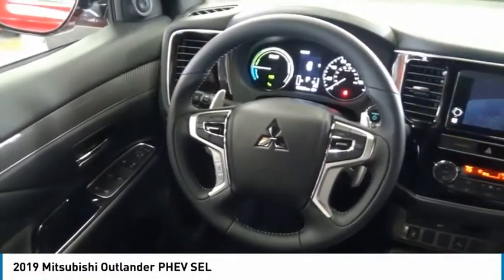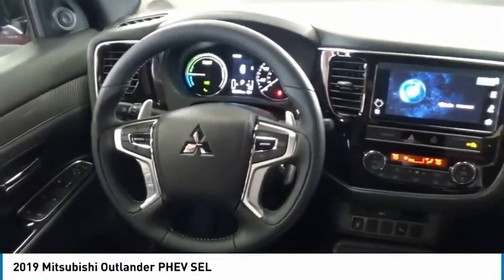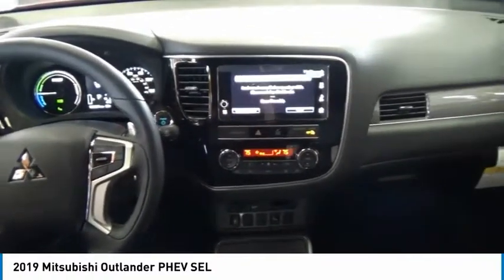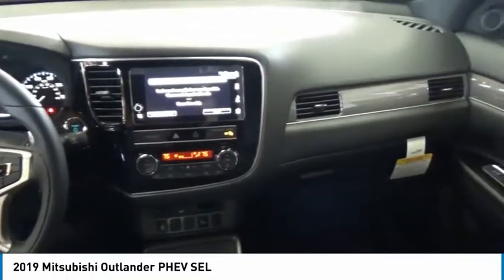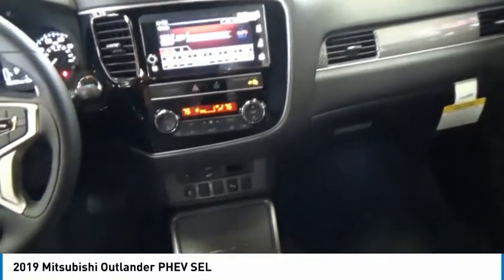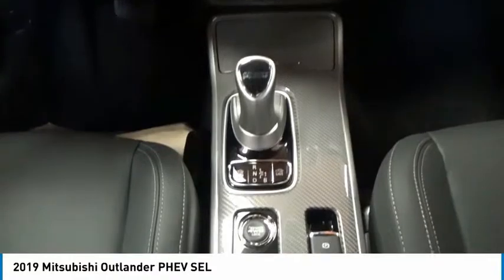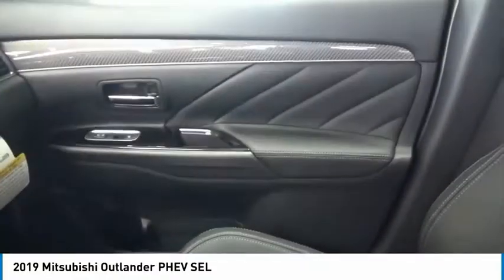Stop by and take a look at the 2019 Outlander PHEV. The Mitsubishi Outlander PHEV is a plug-in hybrid with plenty to talk about. Speedy charging, a comfortable ride, and technology beyond its years make it a vehicle worth looking at.